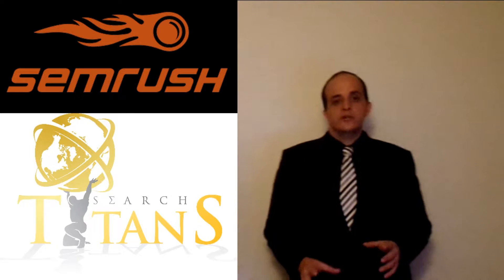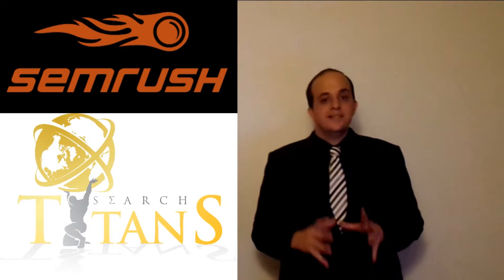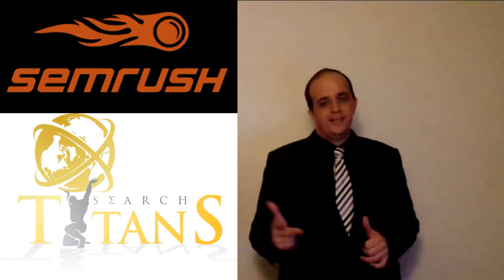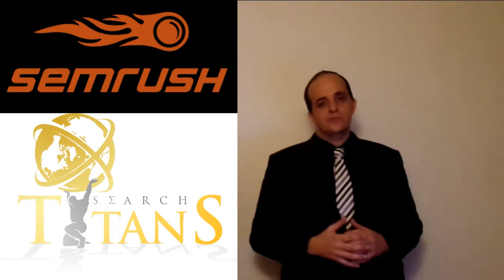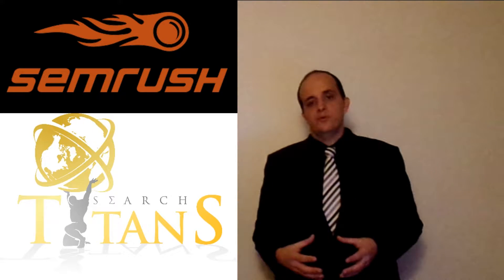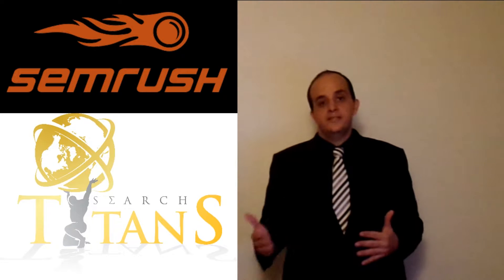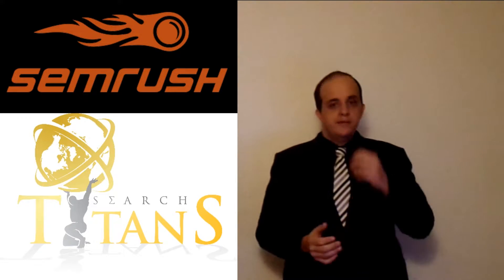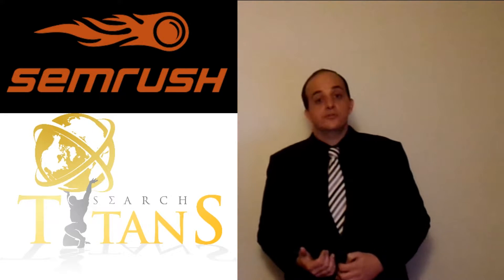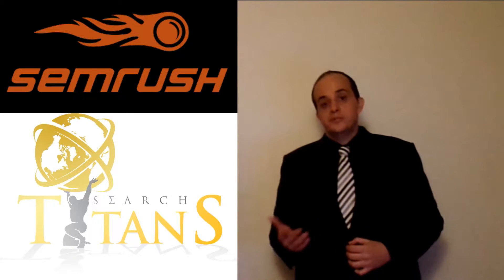SEMrush has been classified and rewarded as the best SEO research tool in the world in 2015, 2016, and 2017, and I strongly suspect 2018 as well. The reason they've been awarded the best is because they constantly upgrade the software. Every month they update it with dozens and dozens of new tools for professionals to use, and that's what makes them so particularly incredible.